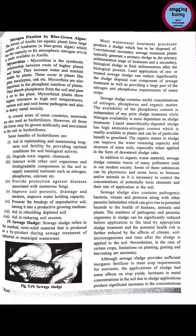Microorganisms in sewage sludge decompose it and convert it into bio-solids, which are later used to make fertilizers. Land application of raw or treated sewage sludge can significantly reduce sludge disposal costs and also provide a large part of the nitrogen and phosphorus requirements of many crops. Sewage sludge contains useful concentrations of nitrogen, phosphorus, and organic matter.